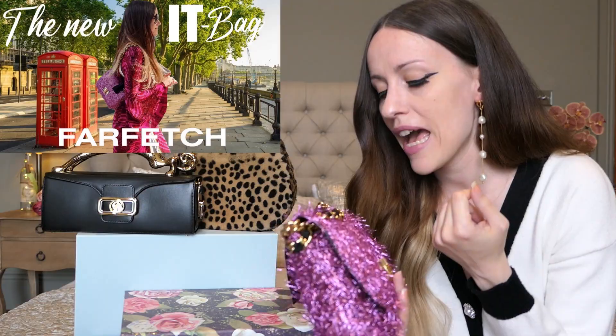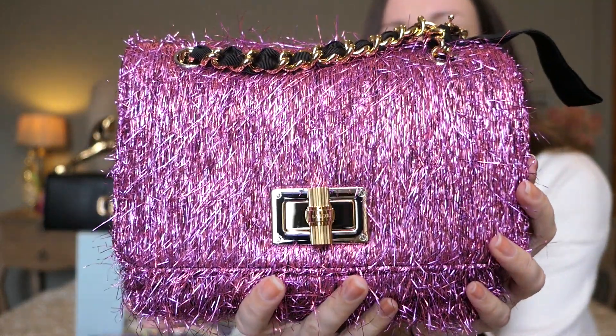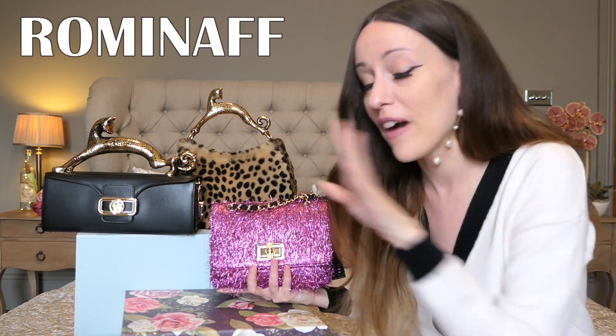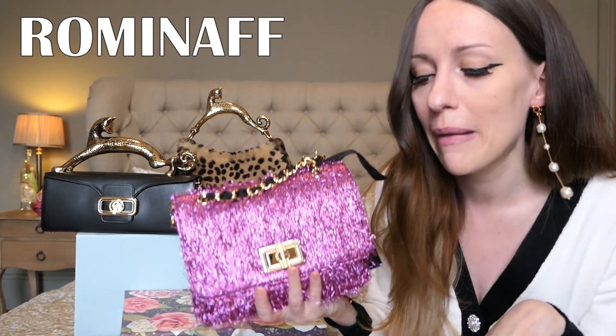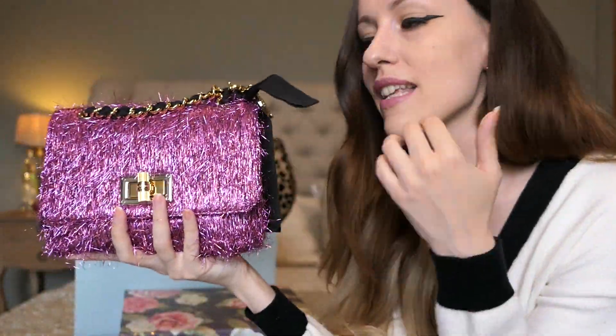I just love it — it's made out of lurex. Long Van bags are on Farfetch, and my code 'ROMINA FF' is still working. So in case you find a cat bag or want a Happy Bag, you can get 10% off. This is the Long Van Happy Bag.